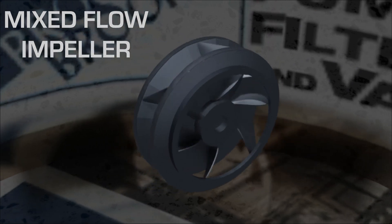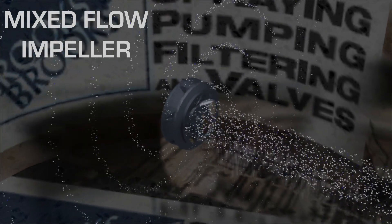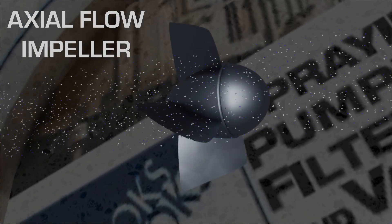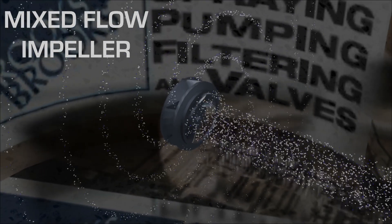Finally, there are the mixed flow impellers that combine radial and axial discharge flow direction. Radial flow pumps tend to deliver high pressure, and axial flow pumps tend to deliver high flows. By far the most common are the mixed flow, or Francis vein style.